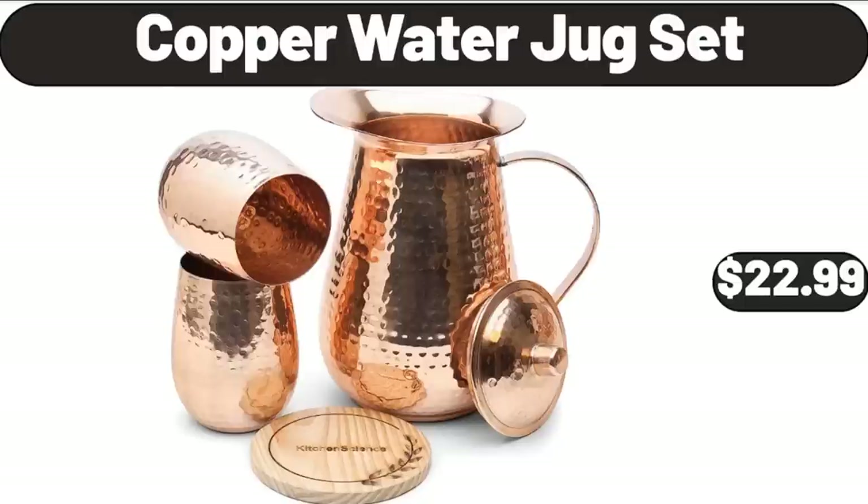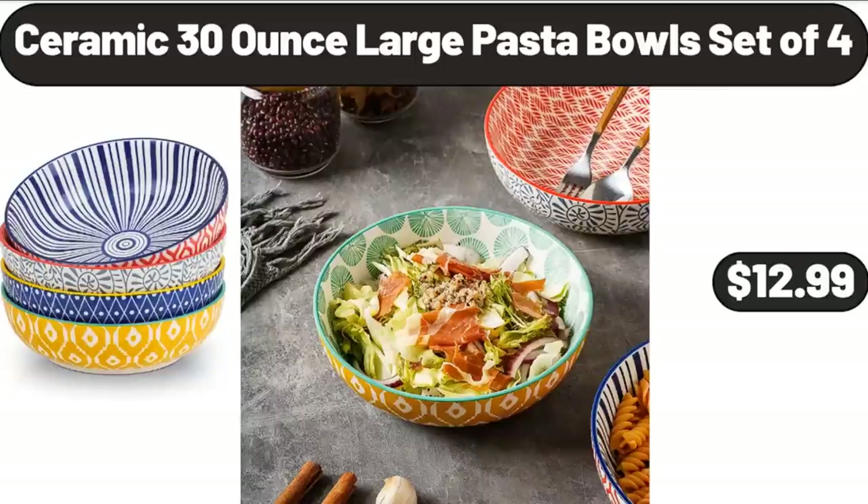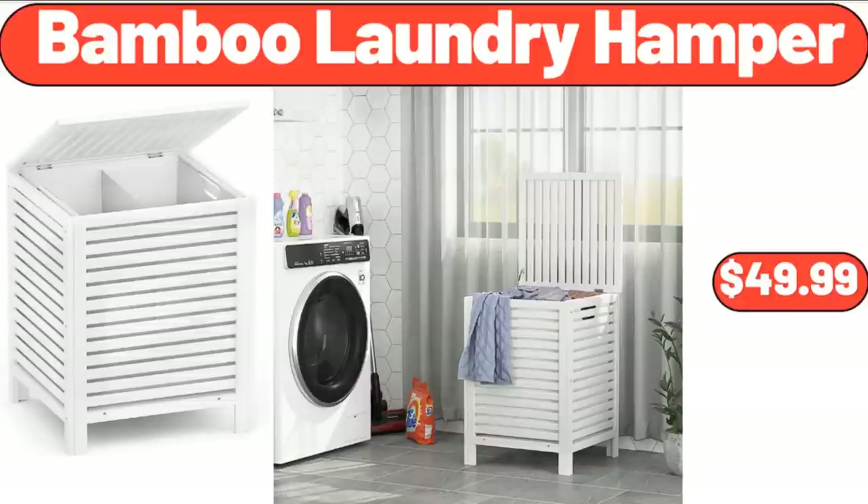Copper Water Jug Set, $22.99. Ceramic 30-Ounce Large Pasta Bowls Set of 4, $12.99. Bamboo Laundry Hamper, $49.99.